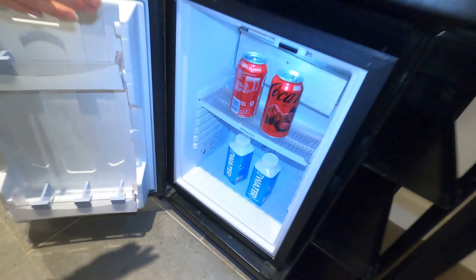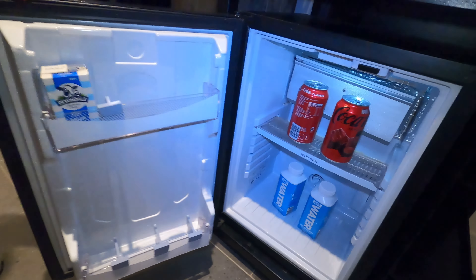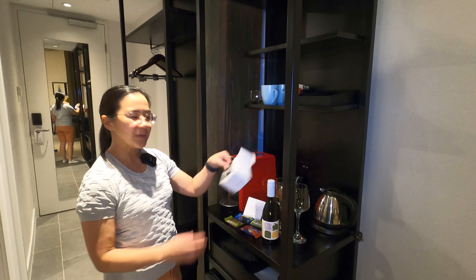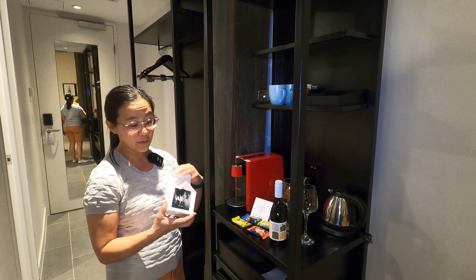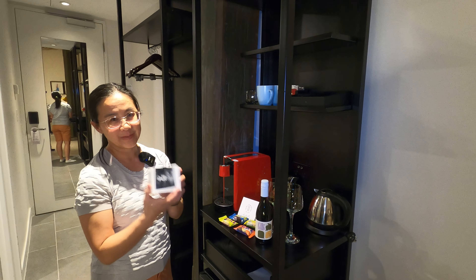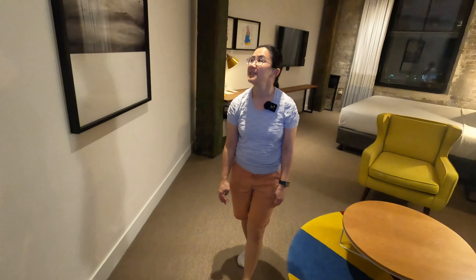In the fridge, because we're platinum members, they've given us the Coke and the water for free as well. It's nice to be platinum - that's always a great thing for joining a loyalty program. Even here on the welcome it says 'Welcome Platinum,' so there are little treats for being on that status.